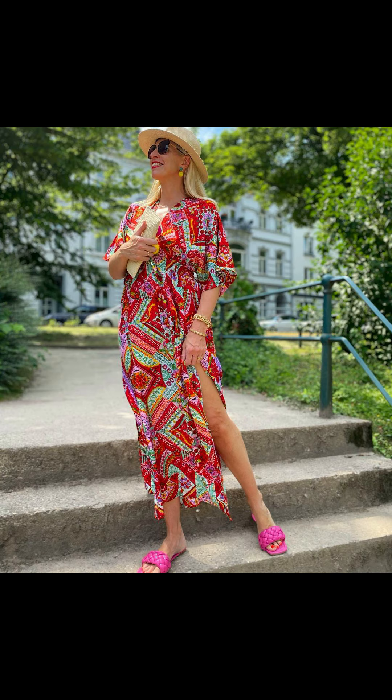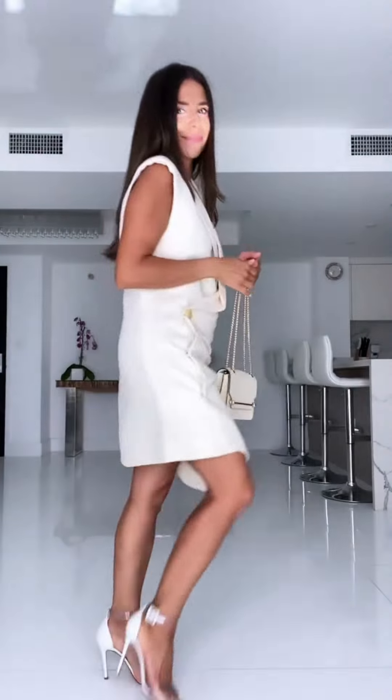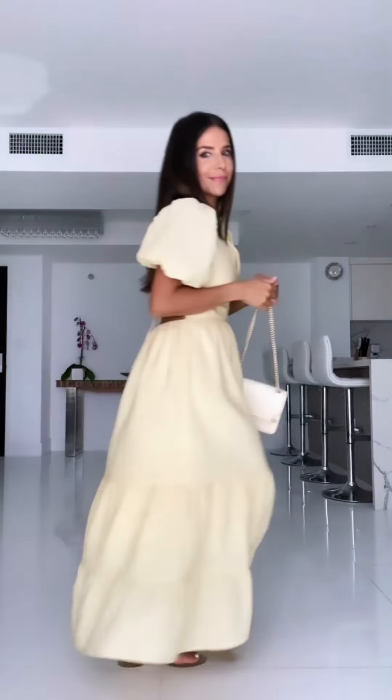That wraps up my casual summer fashion outfits for women. I hope you found some inspiration for your summer wardrobe. Remember, the key is to have fun, be comfortable, and express your personal style. Whether you are hitting the beach, having a picnic, exploring the city, or enjoying a fancy evening out, these looks will keep you both stylish and comfortable.